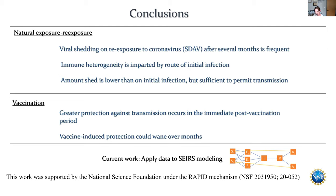Currently, what we're doing is applying this data to our SEIRS model, where we're going to introduce the notion of respiratory infection as well — so that's a sort of low to high risk, with the entire spectrum housed within respiratory infection. I'd like to stop there and thank the NSF for funding this.